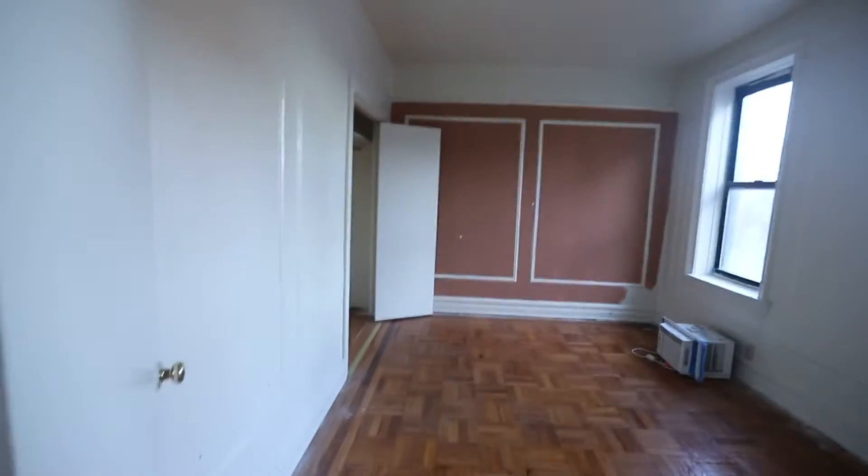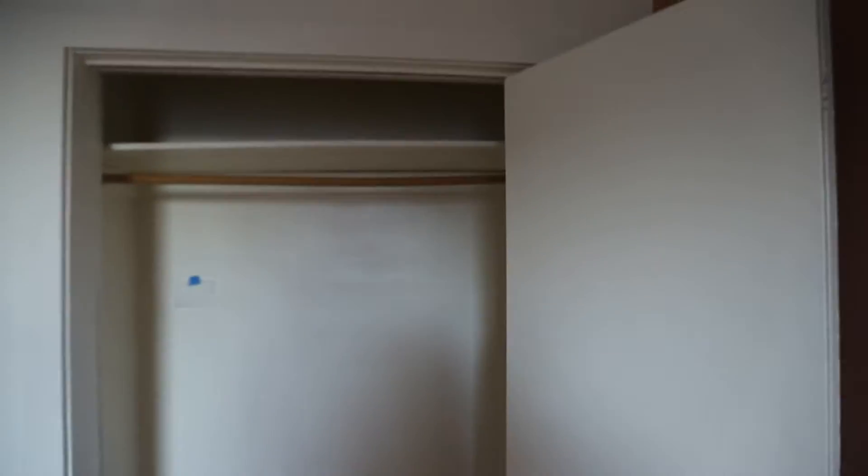Here is the bedroom. Huge bedroom. Also, a great big closet.